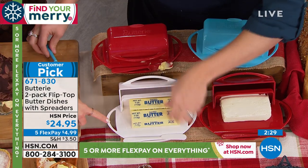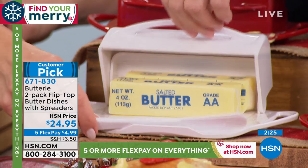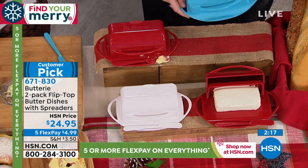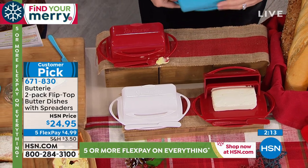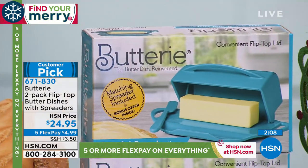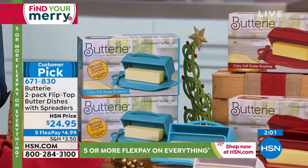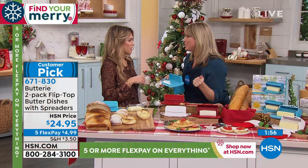You're getting two. Last call on the white — about four dozen left, that's it. Everybody gets two plus the spreader, which nestles right in there. It's a new revolutionary design. We have aqua, you'll get two aqua, or two of the red. The size is about nine inches long, five and a half inches wide, three and a quarter inches high. You're getting two individually boxed — so it's a great gift. It's a practical present, but it's a conversation starter.